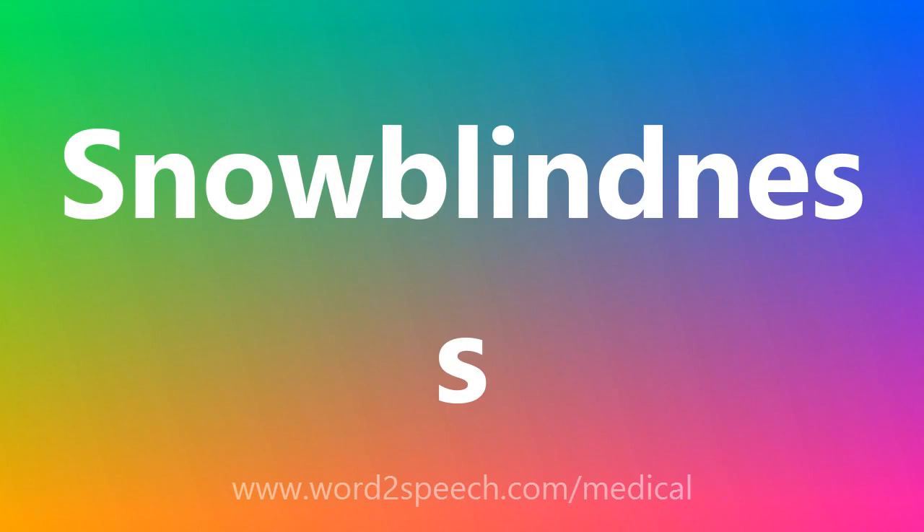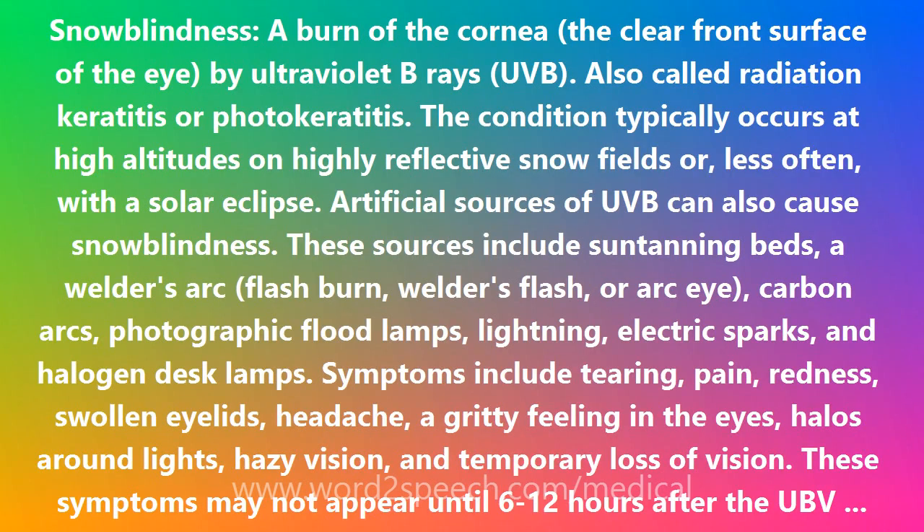Snow blindness: a burn of the cornea, the clear front surface of the eye, by ultraviolet B-rays, UVB. Also called radiation keratitis or photokeratitis.